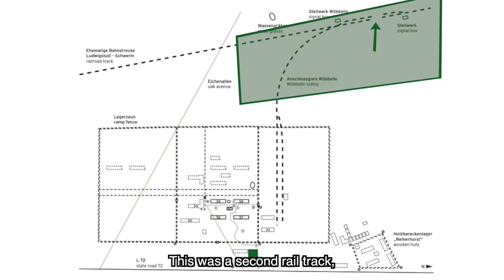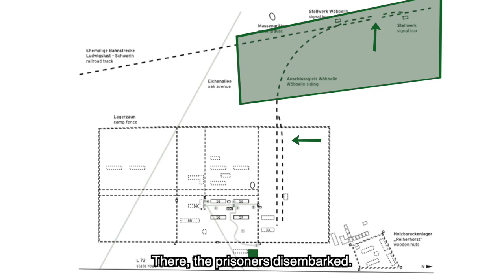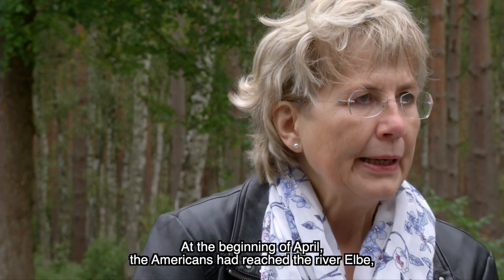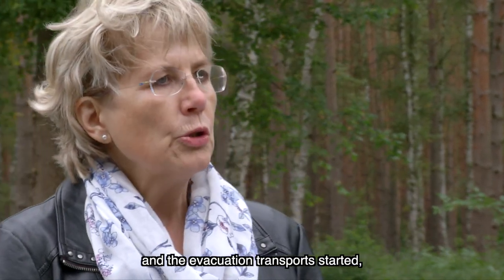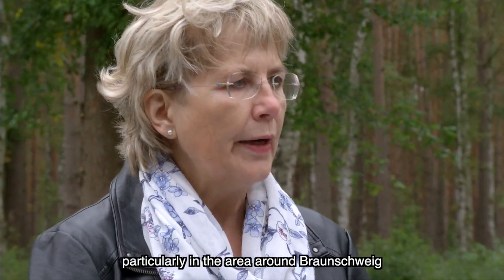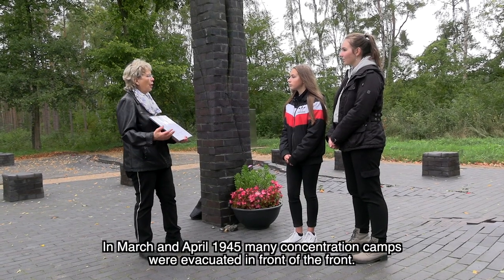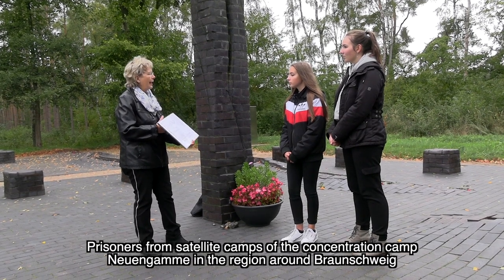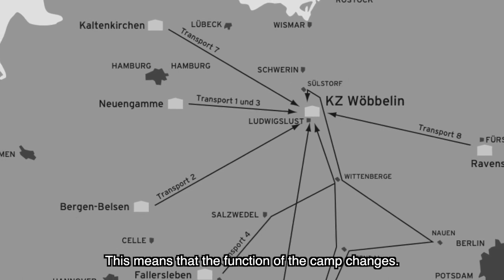Es gab ein zweites Gleis, sodass die Züge aneinander vorbeifahren konnten. Als die Transporte eintrafen, kamen Häftlinge aus dem Raum Braunschweig und aus ganz Deutschland. Vor der Front wurden die Konzentrationslager häufig geräumt, und Neuengamme-Außenlager aus dem Braunschweig-Raum wurden Richtung Norden gebracht mit dem Ziel Wöbelin. Das heißt, die Funktion des Lagers änderte sich.